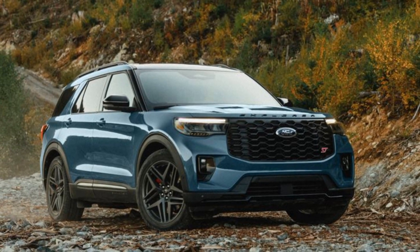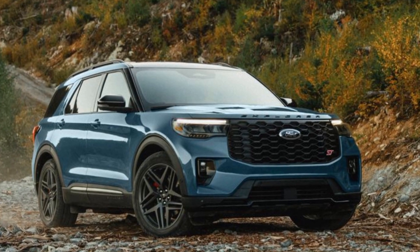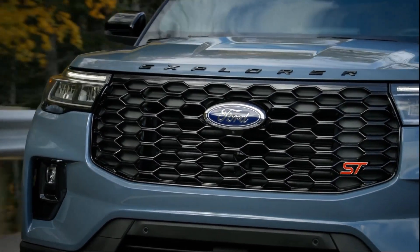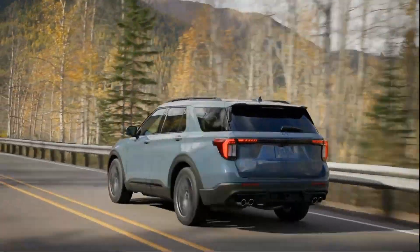The first thing you'll notice is the refreshed exterior styling, which gives the Explorer a more aggressive and sporty look. The front fascia has a new grille, headlamps, and lower air inlets, while the rear gets new tail lamps. You can also opt for a black-painted roof option for a more contrasted appearance.